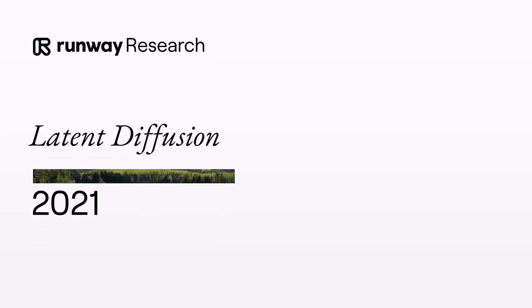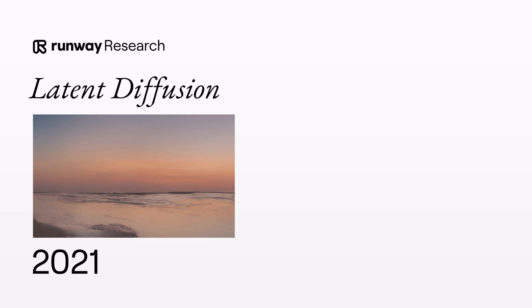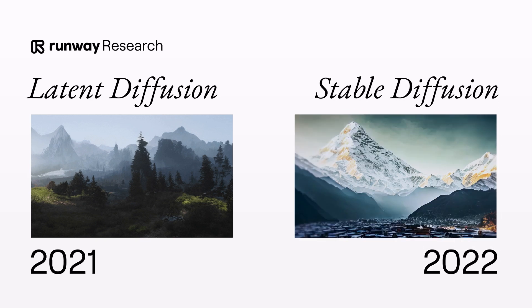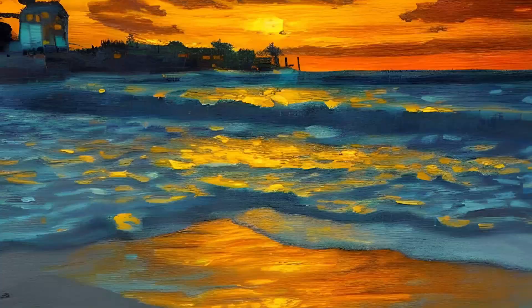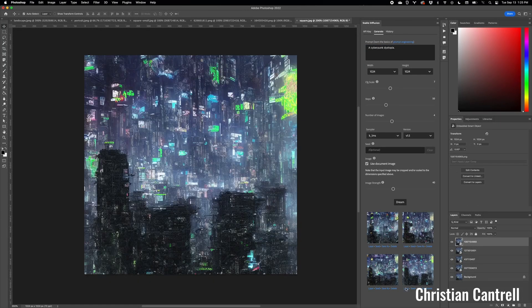Sometime in 2021, the folks at Runway ML Research made the latent diffusion, an AI system that could generate realistic images using an improved image generation technique. Then in 2022, Stable Diffusion was announced and released — an improved diffusion model that took the world by storm, making everyone an image creator, and we've seen massive adoption across different creative industries.